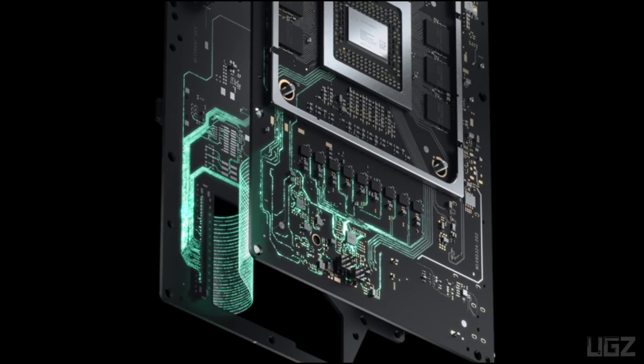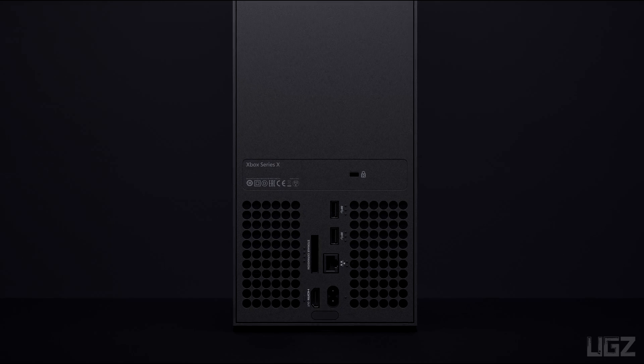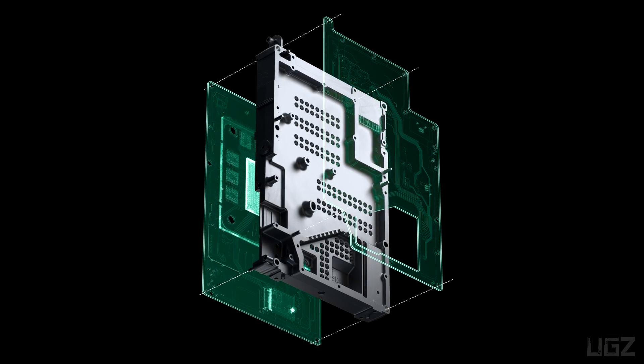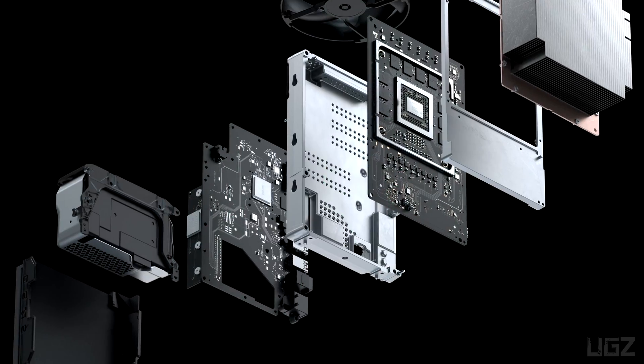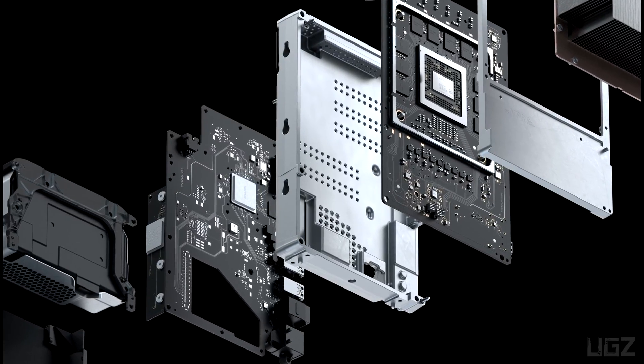For the first time ever on a console, an innovative speed motherboard keeps the Xbox Series X internal components evenly temperature controlled, allowing the console to output more power. The heat sink is a non-electronic passive mechanical component that has a vital role in the reliability and performance of the Xbox Series X and is integrated directly into the chassis of the console.